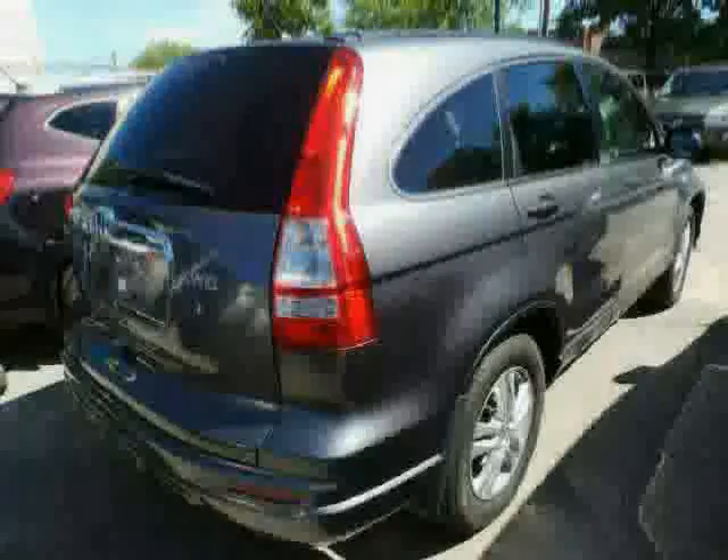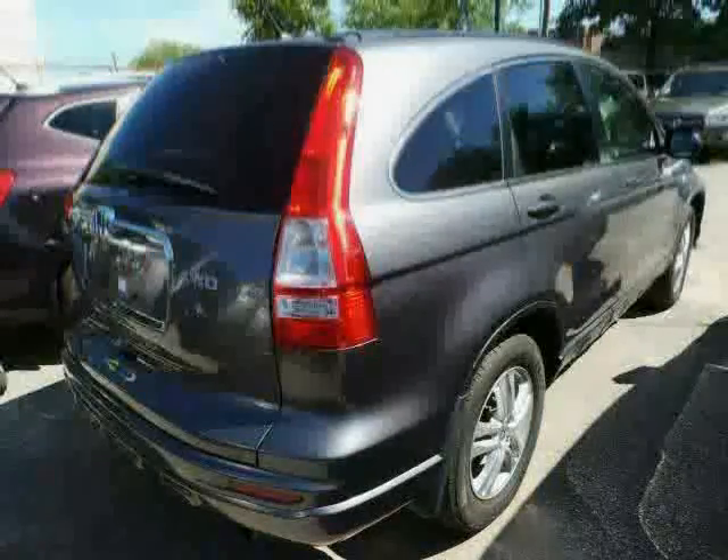The low, low mileage of 21,110 miles makes this CR-V an easy choice for you.